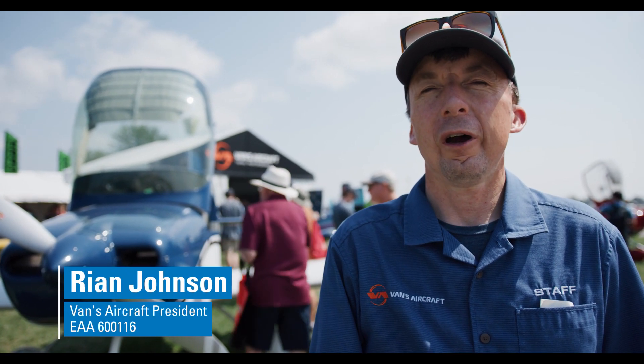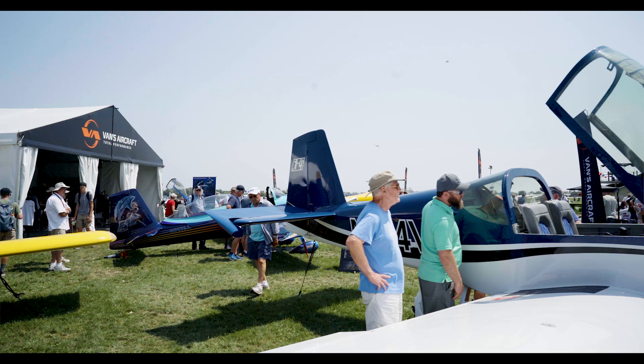New at Vans — we just announced the RV-15 at the show here. That's going to be a high-wing, backcountry-capable airplane, and we'll bring the same technology and even more advancements to that airplane than we have before.